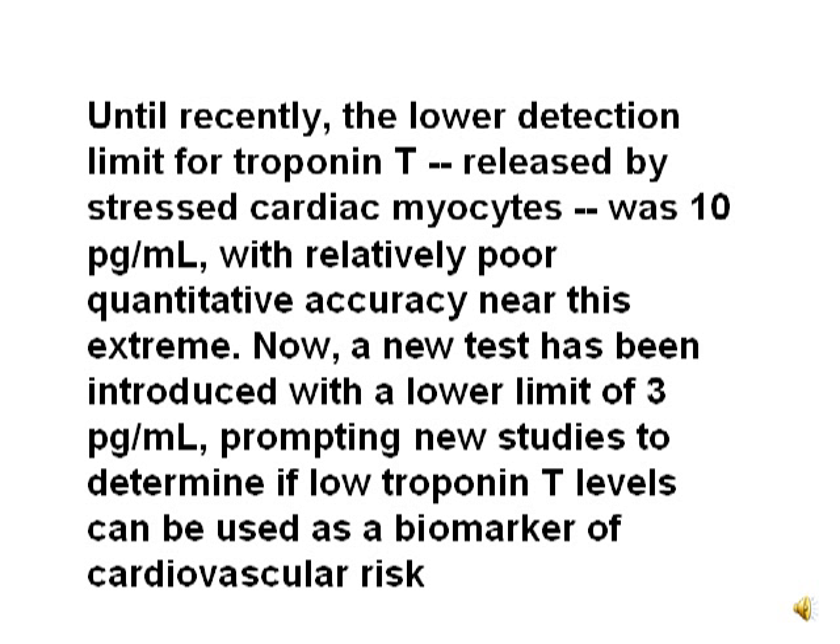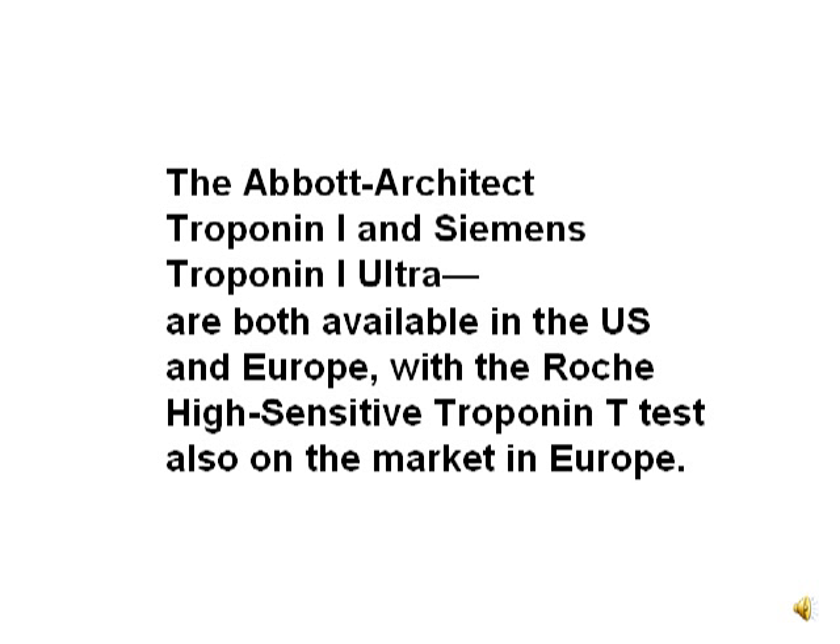Until recently, the lower detection limit for troponin T released by stressed cardiac myocytes was 10 picogram per milliliter with relatively poor quantitative accuracy near this extreme. Now a new test has been introduced with a lower limit of 3 picogram per milliliter, prompting new studies to determine if low troponin T levels can be used as a biomarker of cardiovascular risk. The Abbott Architect Troponin I and Siemens Troponin I Ultra are both available in the US and Europe, with the Roche high-sensitivity troponin T test also on the market in Europe.